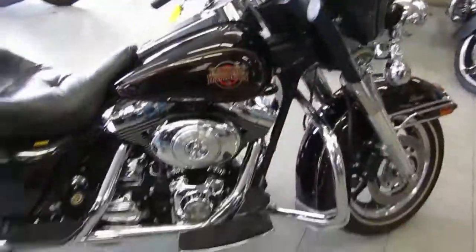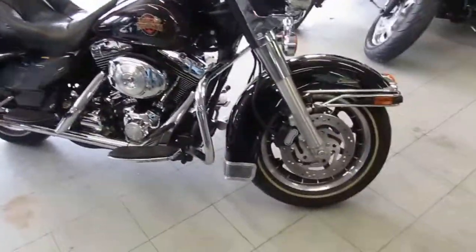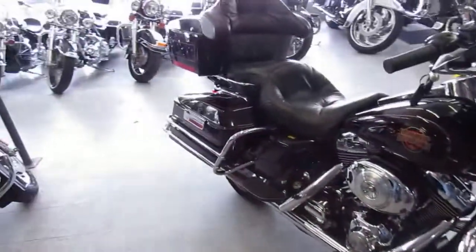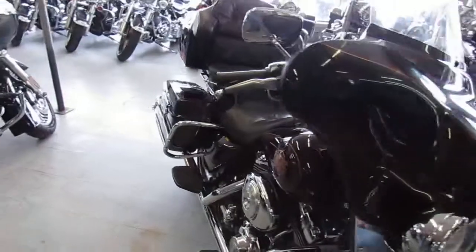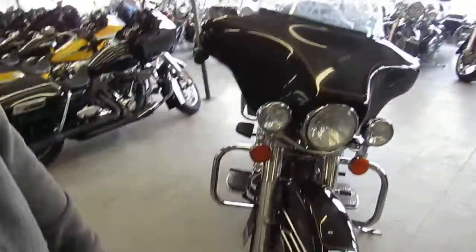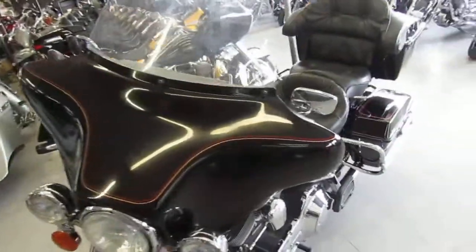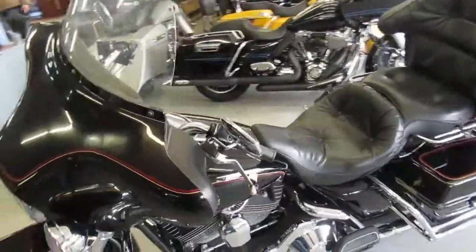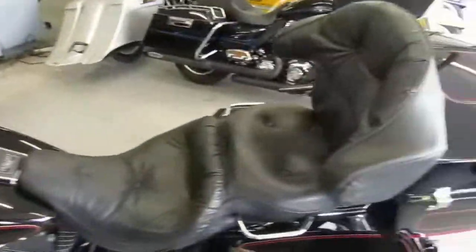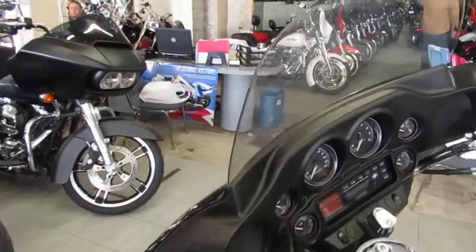One we're doing a video on is a 2001 FLHT-CI, so it's an Electric Glide, and this one's injected — fuel injected — which makes it nice, no carburation. 2001, only has fifteen thousand three hundred and ninety-four miles. That's low miles for a 2001, guys. We got this thing priced right at $8,999. Nice clean bike, comes in vivid black, as you guys can see. This is a nice bike — low mileage 2001 Electric Glide.